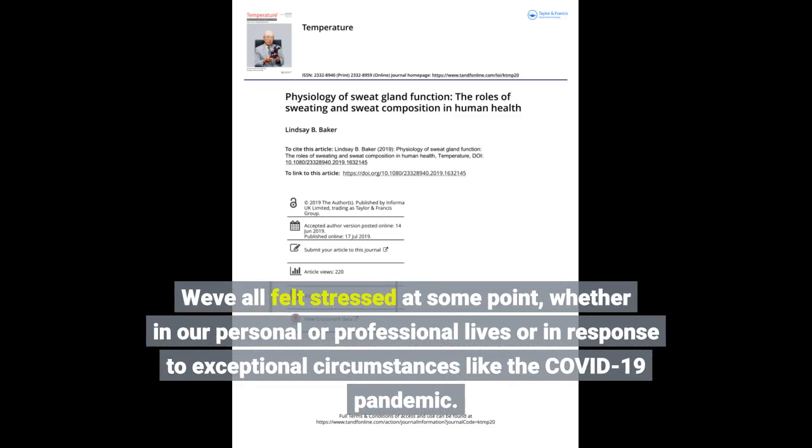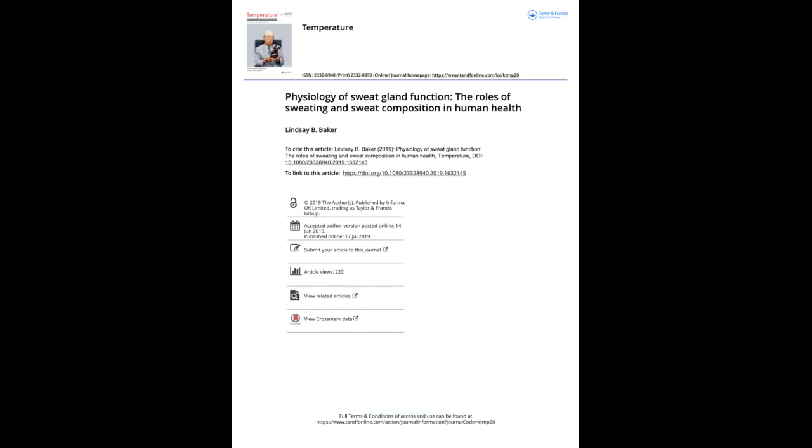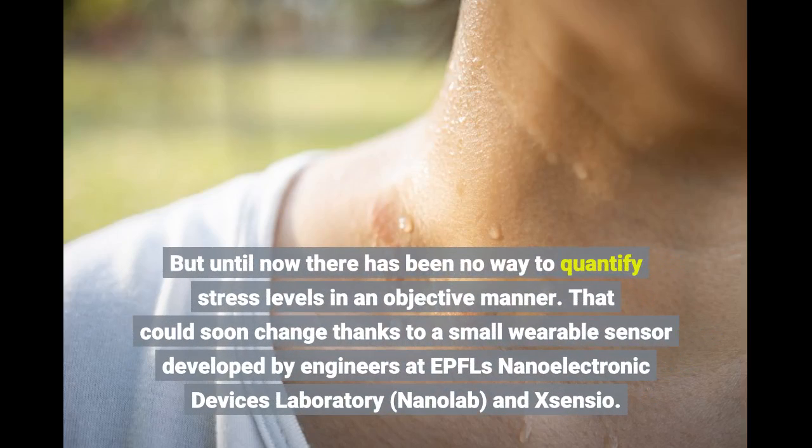We've all felt stressed at some point, whether in our personal or professional lives or in response to exceptional circumstances like the COVID-19 pandemic. But until now, there has been no way to quantify stress levels in an objective manner.